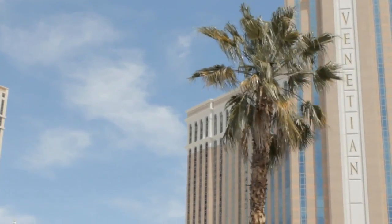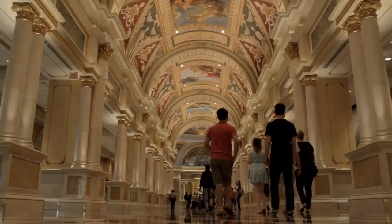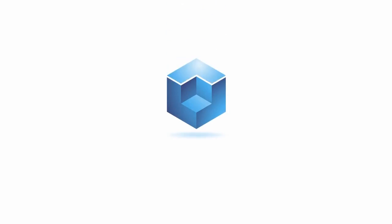The Cube at IBM Impact 2014 is brought to you by headline sponsor IBM. Here are your hosts, John Furrier and Paul Gillen. We're live at IBM Impact with The Cube, Silicon Angle's main platform. We're here interviewing IBMers, customers, analysts, and all kinds of people about what's real and what's fictional about the cloud, mobile, big data, and all the hot topics being talked about here.